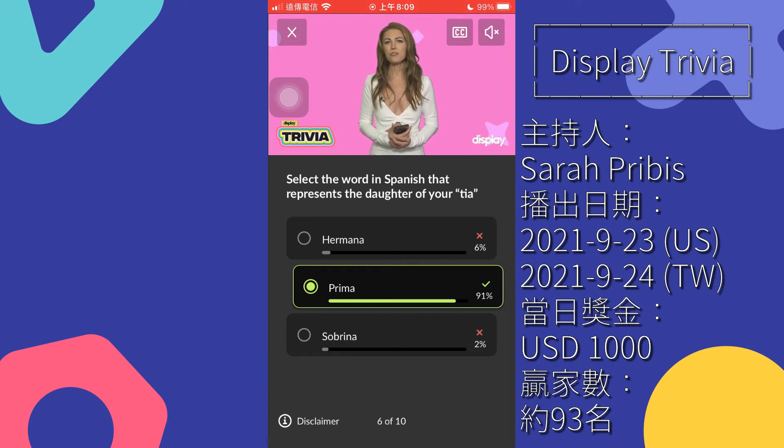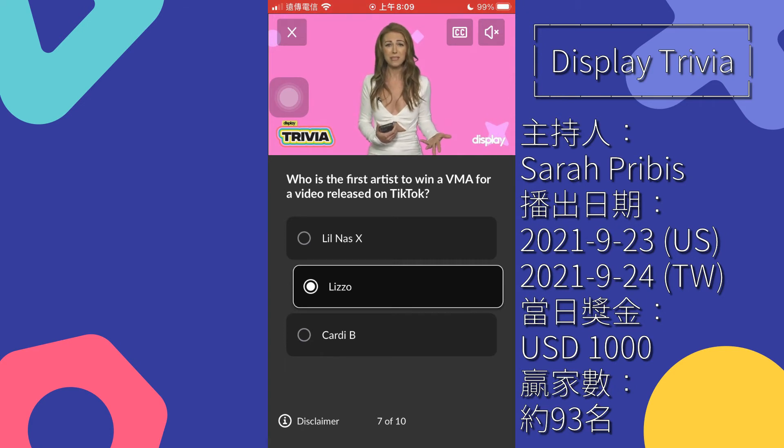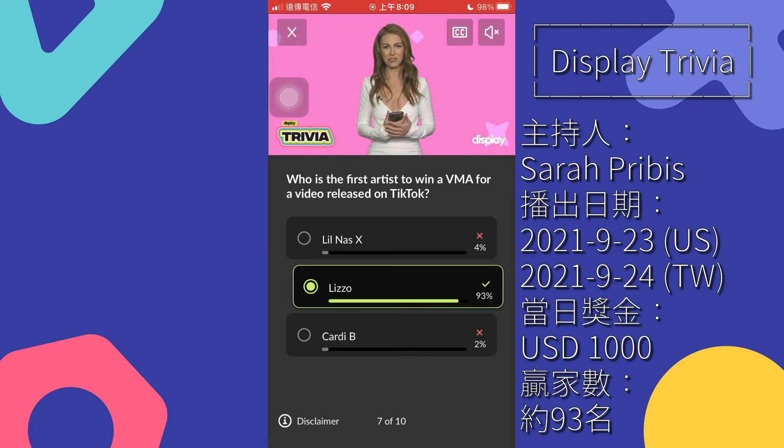Question 7: who was the first artist to win a VMA for a video released on TikTok? Lil Nas X, Lizzo, Cardi B. VMA stands for Video Music Award and it's hosted by MTV, which stands for Music Television. This award was given out for the first time this year. Did you get it wrong? Truth hurts — the rumors are true. Lizzo was the winner for her music video.